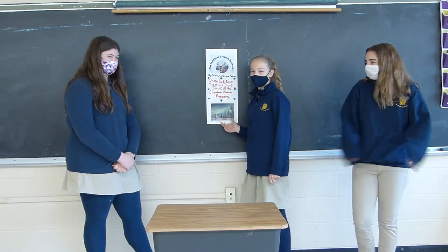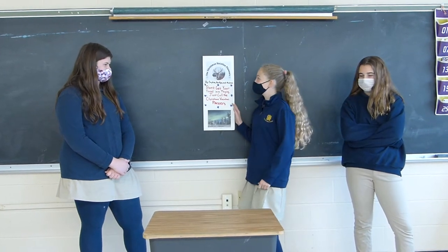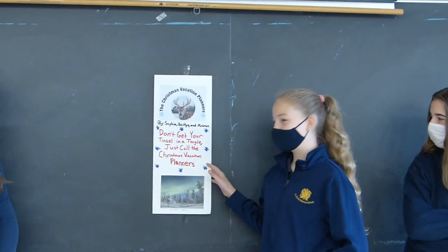We are the Travel Agents, and this is our logo. We're called the Christmas Vacation Planners. Our slogan is: Don't get your tinsel in a tangle, just call the Christmas Vacation Planners.